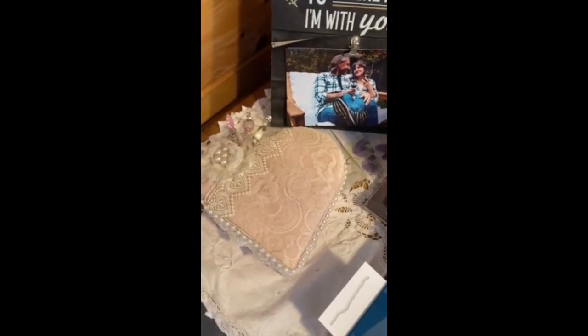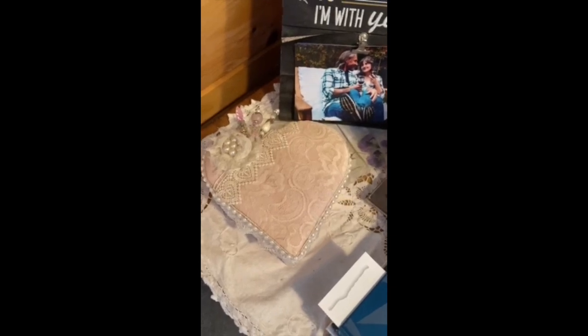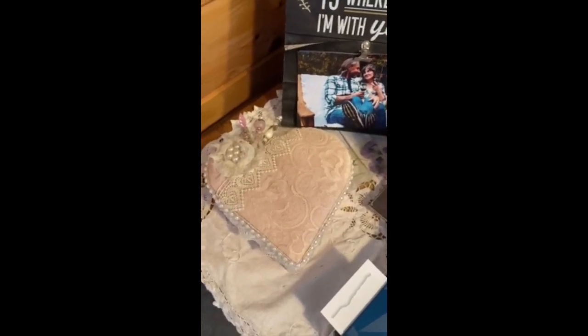Hi everyone, Amy Love here, and I am here today to share with you a somewhat embarrassing situation, but I'm sure that most of you can relate.